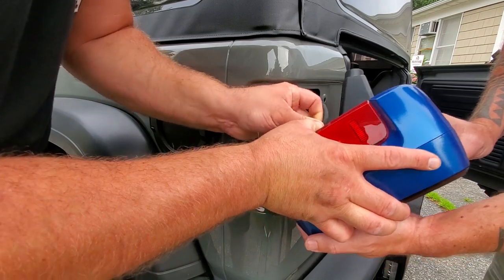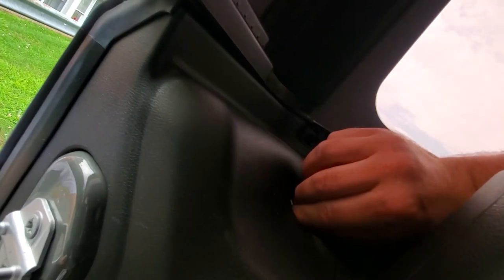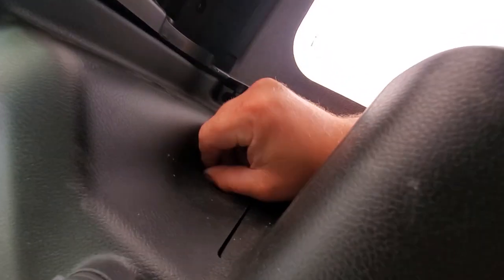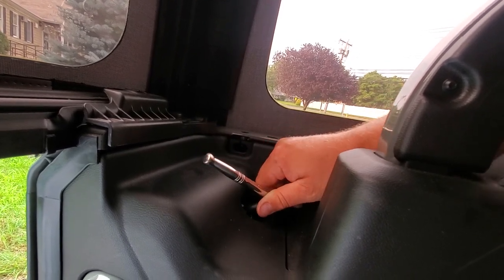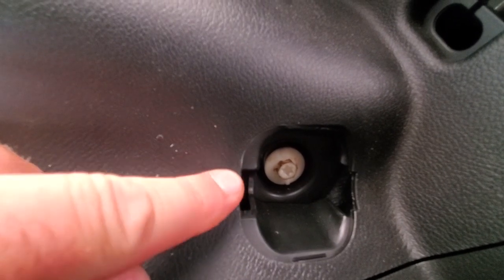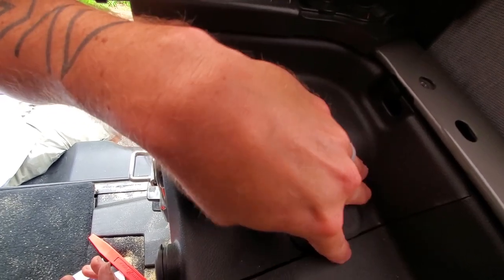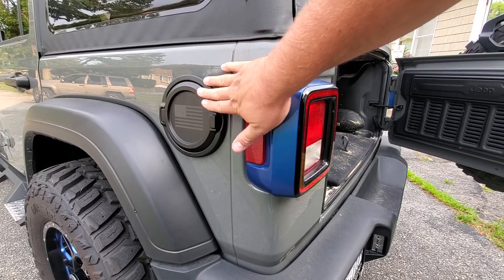We'll pop the tail light back in and connect the connector, then lock it. Put the Christmas tree fastener back in and slide it right in. Mike holds the tail light in while I hand-thread the plastic screw so we don't strip it. Just a little bit tight — no need to overdo it, it's plastic, be gentle. Just so you know, that also looks like a T35 Torx, not just an 11-millimeter socket. Let's cap this bad boy up — the indent goes toward you — put the outside in first. Done! Beautiful and awesome.